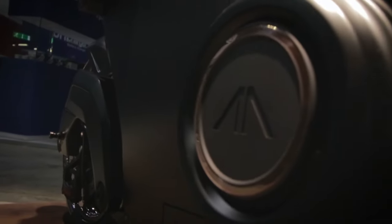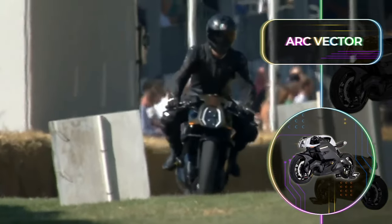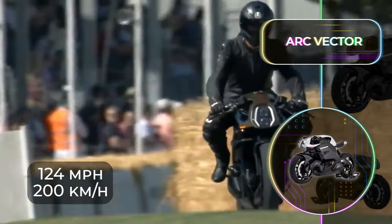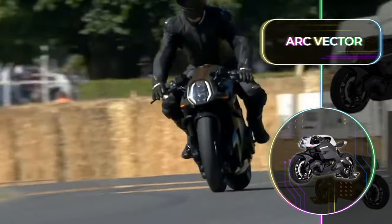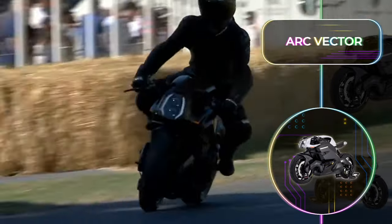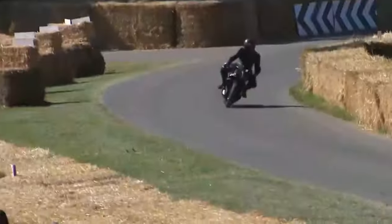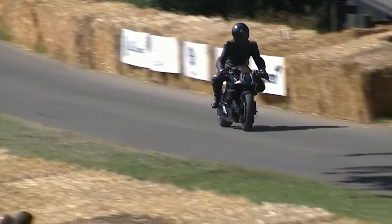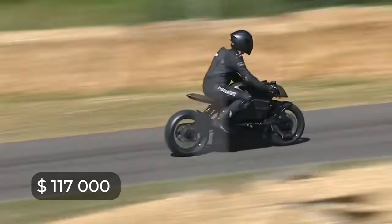The electric motor can do 0-60 miles or 0-100 kilometers in 3.1 seconds, and has an impressive top speed of 124 miles or 200 kilometers. When driving normally, you can expect about 200 miles or 320 kilometers of driving on a full charge. But naturally, if you want to push the Arc Vector to its limits, this will decrease a bit. Owning one will cost an eye-watering $117,000, but this is the price we pay for futuristic innovation.